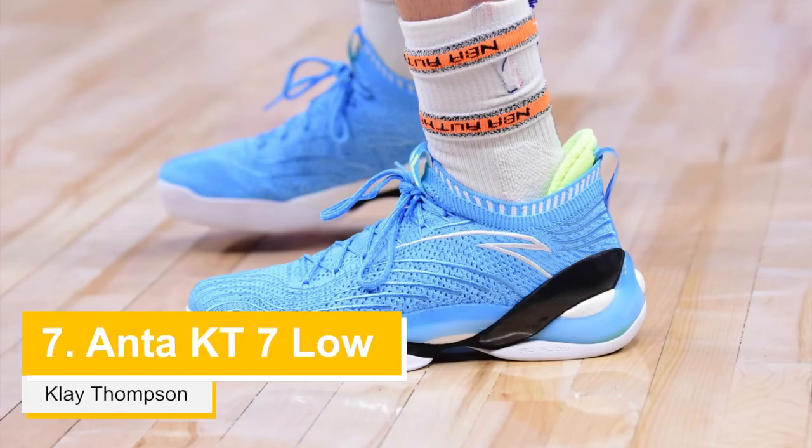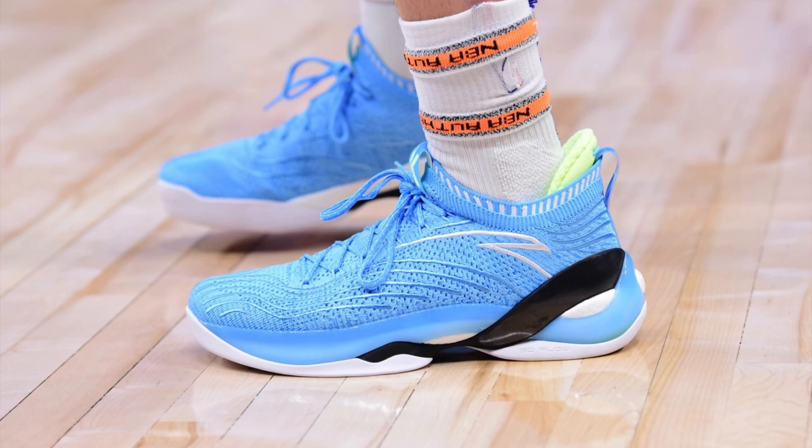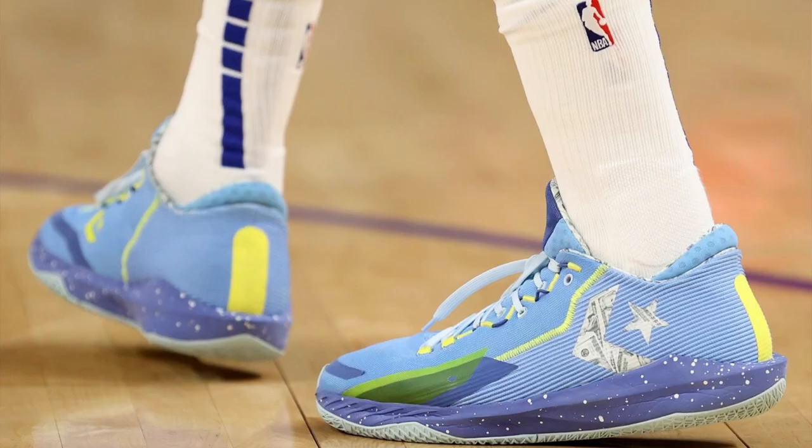At number 7, we got Klay Thompson in his Anta KT7 Low. Isn't it good to see Klay back in the Finals? This blue colorway is very typical of a KT shoe. The icy blue color matches the Warriors jersey pretty well, and as blue sneakers on feet, I do like these better than Draymond's Converse BB Jet in that money green colorway.